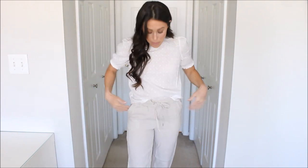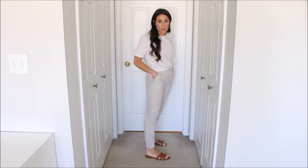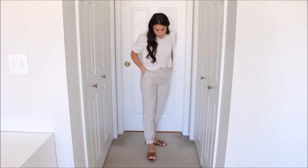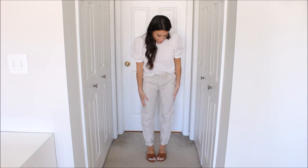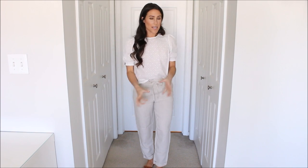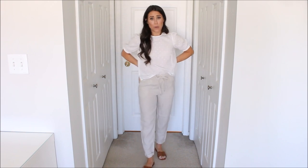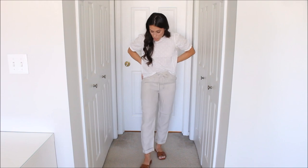Next up are these linen pants. I thought they were so cute — I absolutely love the color. They have a little elastic waistband and drawstring, they have pockets, and they go right down to about my ankle. I'm 5'2" and I feel like the length is perfect. I was really worried they were going to be really long on me, but they are perfect. I got a size 2, and so far I haven't experienced any bagging out, though linen and linen blends tend to do that.